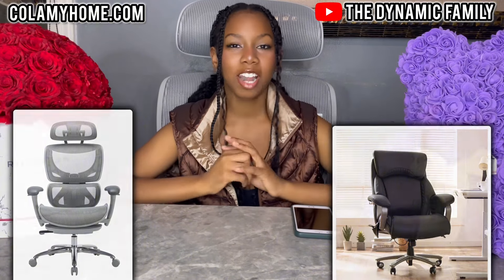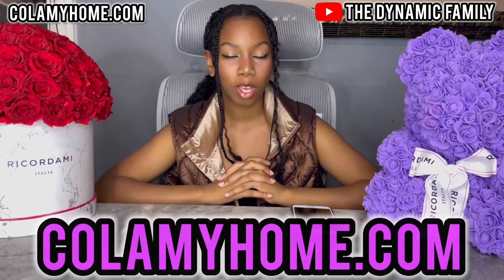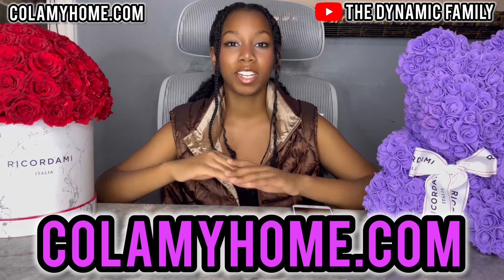Make sure you guys watch till the end to see the finished results. Like I said before, make sure you guys go to their website www.colammyhome.com because they have so many different types of chairs.